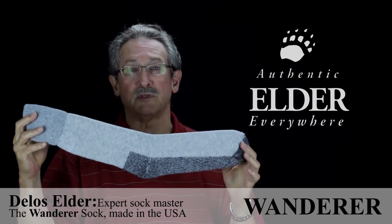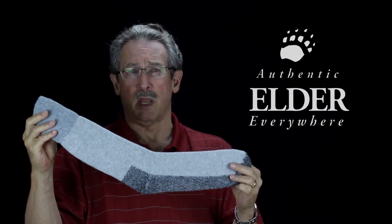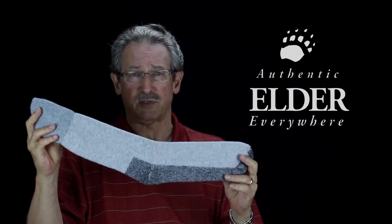The Wanderer is made of 50% thermalite, 30% wool, and 20% nylon. Thermalite is a fiber that is hollow core, which means it is lightweight and yet still warm.